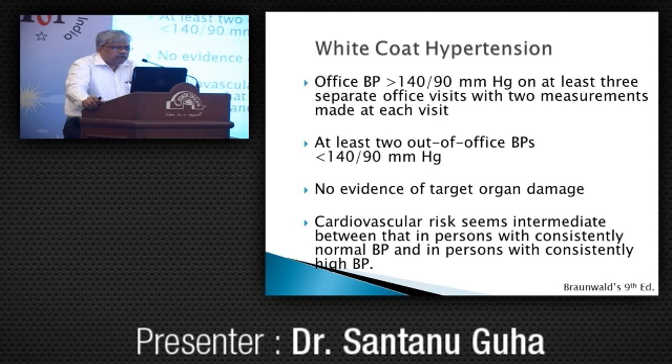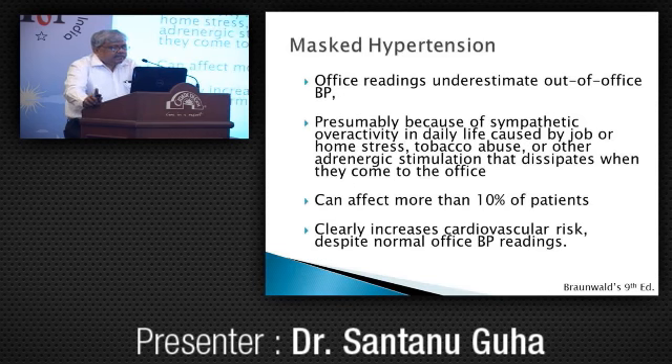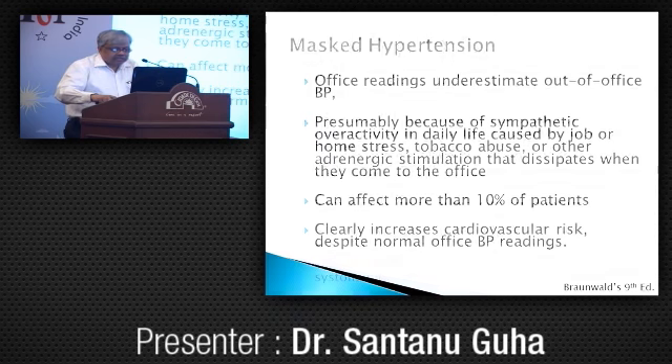White coat hypertension: during medical contact there is a rise in blood pressure, but out-of-office blood pressures are normal. Their risk is intermediate between true hypertensives and those who are normotensive. Masked hypertension is the reverse — office readings are normal but out-of-office readings during activity are elevated. It can affect more than 10% of patients and clearly increases cardiovascular risk.